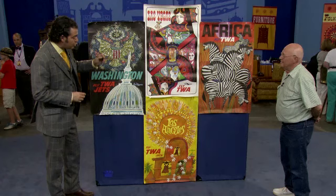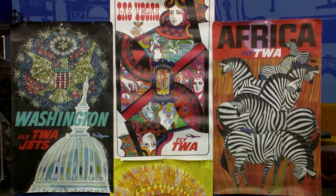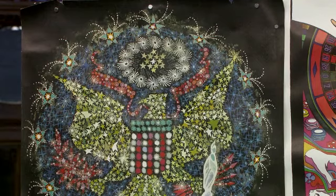Now the two in the middle are great destinations — who doesn't like Las Vegas, who doesn't want to live in Los Angeles? But value-wise they're a little bit lower. Each one of these two, the Los Angeles and the Las Vegas, I would estimate them each between four hundred dollars and six hundred dollars. Unbelievable.